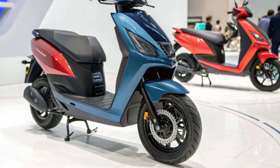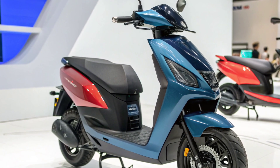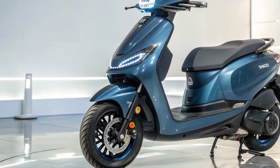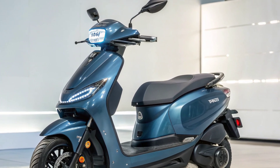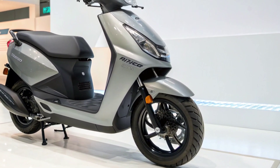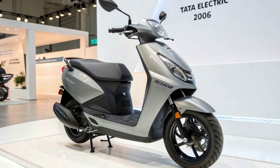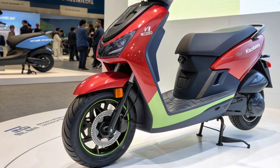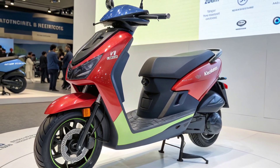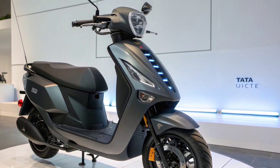The Tata Electric Scooter 2026 is equipped with a fully digital dashboard that provides essential real-time information such as speed, range, battery status, temperature, and riding mode. The display is crisp, bright, and easily readable in various lighting conditions. Bluetooth connectivity allows seamless integration with a smartphone. Through Tata's dedicated mobile app, riders can access navigation, ride history, geolocation, battery health monitoring, and remote diagnostics. Security features like anti-theft alerts, scooter lock/unlock, and real-time tracking add peace of mind. The scooter also includes multiple riding modes — Eco, City, and Sport — allowing users to adapt performance based on the situation. Eco mode maximizes range, City mode balances power and efficiency, and Sport mode unlocks the scooter's full potential for a more spirited ride. Over-the-air OTA software updates ensure the scooter gets continuous improvements, bug fixes, and new functionalities without visiting a service center. This future-ready digital ecosystem highlights Tata's vision for long-term value.